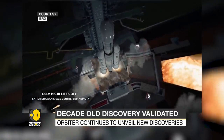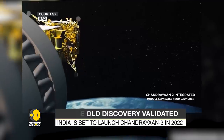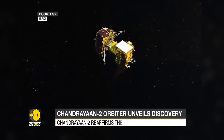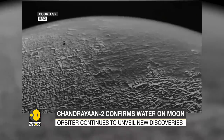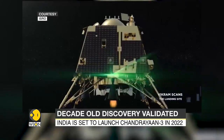Chandrayaan-1, which means 'Moon vehicle', was launched in 2008 and was followed by NASA's M-3 experiment. Although M-3 confirmed Chandrayaan-1's discovery and provided evidence of water in the Moon's shadowed regions, it was unable to provide a clear distinction between hydroxyl ions and water molecules, so the mission met with no definitive conclusion.